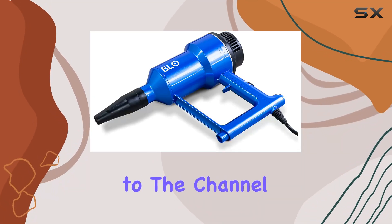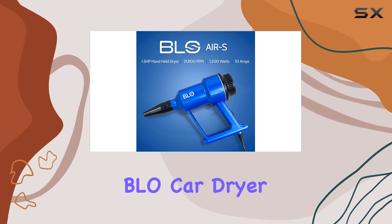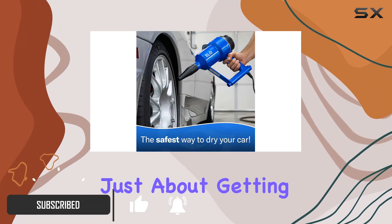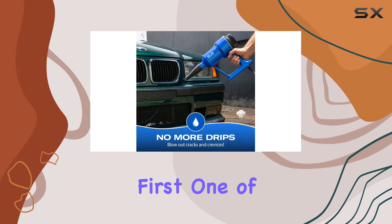Hey everyone, welcome back to the channel. Today I've got something truly game-changing for all you car enthusiasts out there — the BLO Car Dryer. Now if you're like me, you know the struggle of drying your car after a wash. It's not just about getting rid of water, it's about doing it safely and efficiently. That's where the BLO Car Dryer comes in. Let's talk about safety first.